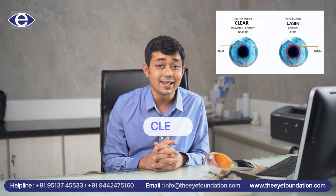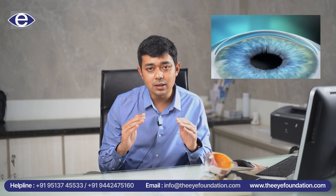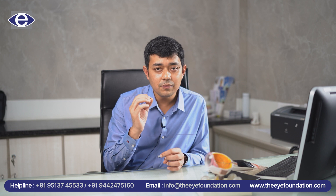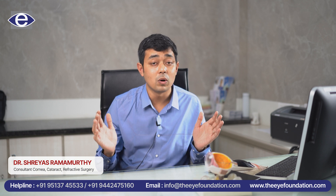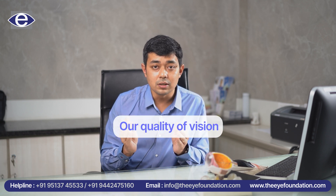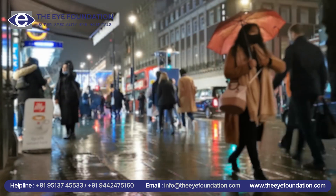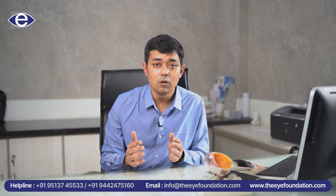A more advanced version of smile which has come about today is called the CLEAR. What the CLEAR does is that through a very unique design in the lenticule, it ensures that we have a very accurate power correction and also the zone of our correction in the cornea is much wider. The advantage which this provides is that our quality of vision even in dim light conditions like night time is much more superior. The amount of glare and halos that we may face at night time is much more reduced and the quality of vision in the long term is extremely good.